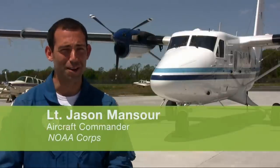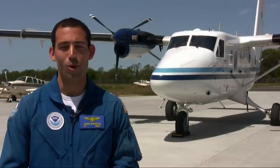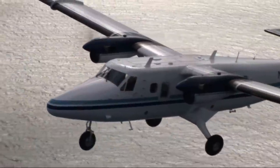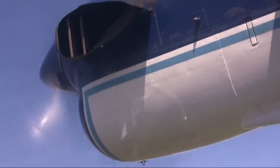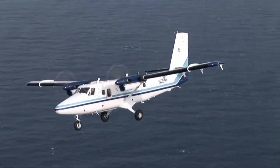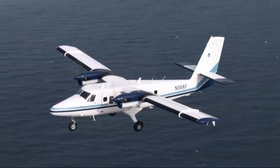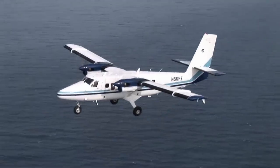Behind me right now is the aircraft I fly — the NOAA Twin Otter aircraft, currently called the West Coast Twin Otter. It's based in Monterey. It's a high-wing aircraft powered by two Pratt & Whitney PT-6 engines, which are known to be very reliable. These are turbine engines — in each engine are actually two aerodynamically coupled turbines that help power the aircraft. The aircraft is 55 feet long and the wingspan is 65 feet. It has a fixed gear system, so there's no need to worry about putting the landing gear down.